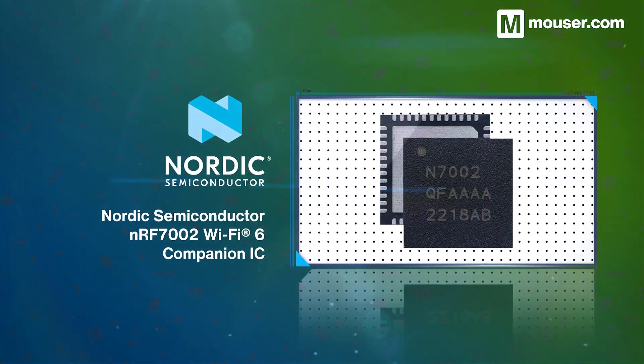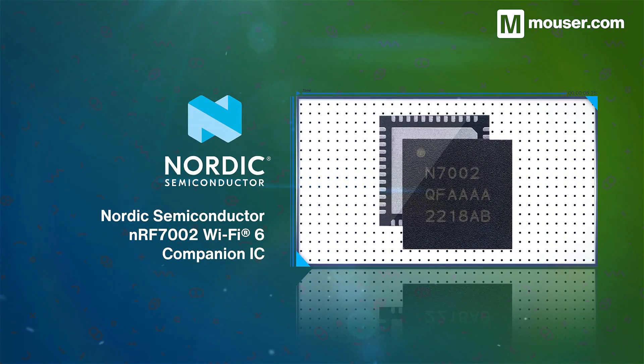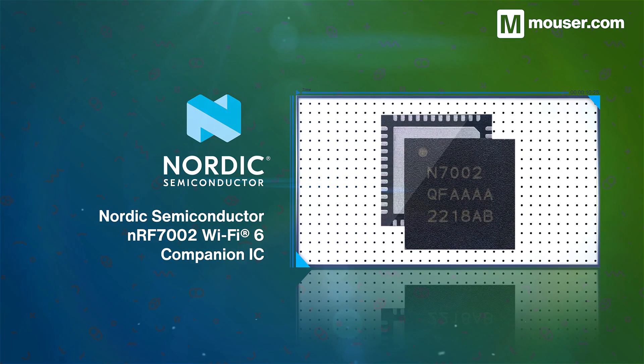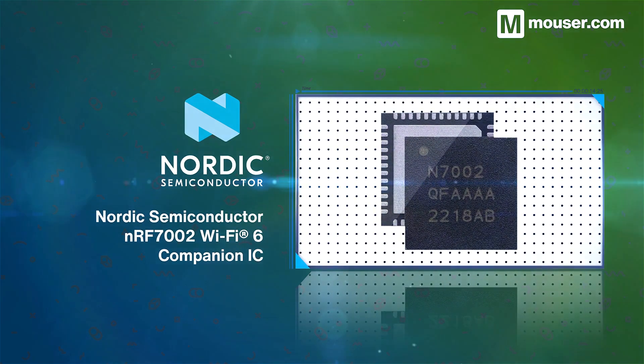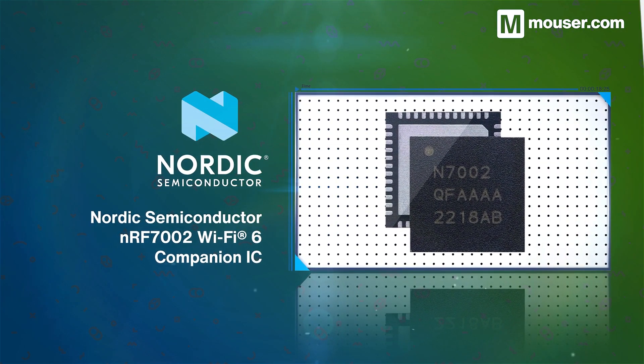Connectivity is the cornerstone of medical IoT devices, and the Nordic Semiconductor NRF7002 Wi-Fi 6 Companion IC covers almost every use case. It harnesses all the benefits of Wi-Fi 6 connectivity while retaining a low power operation, and can be paired with almost any host via Quad SPI.